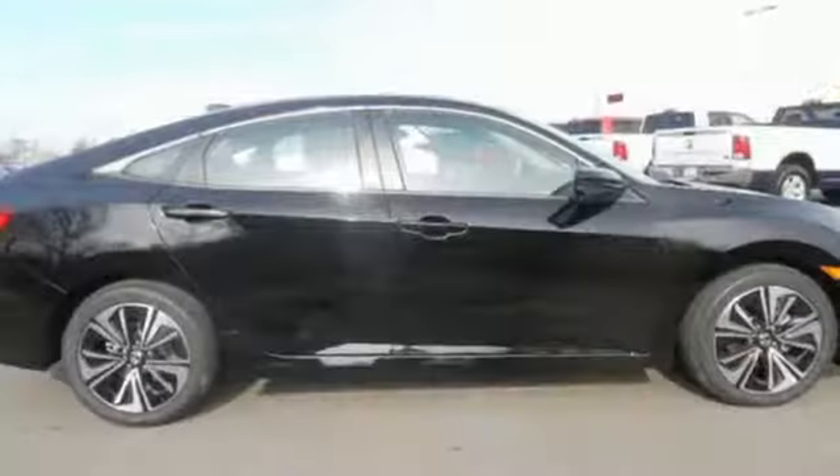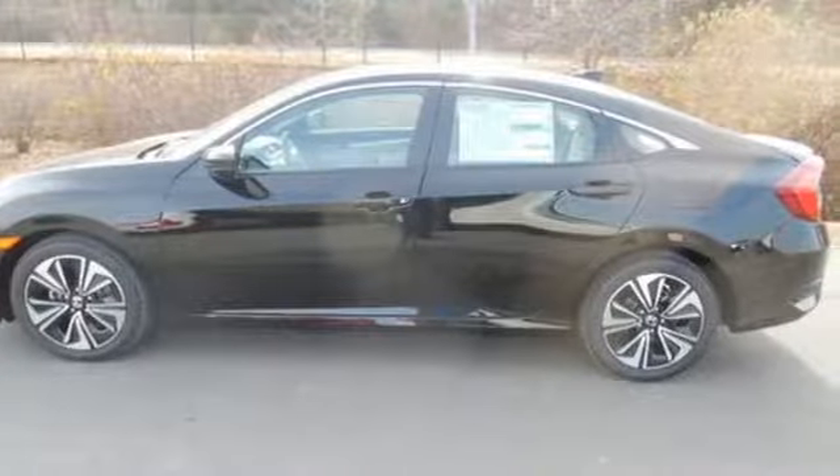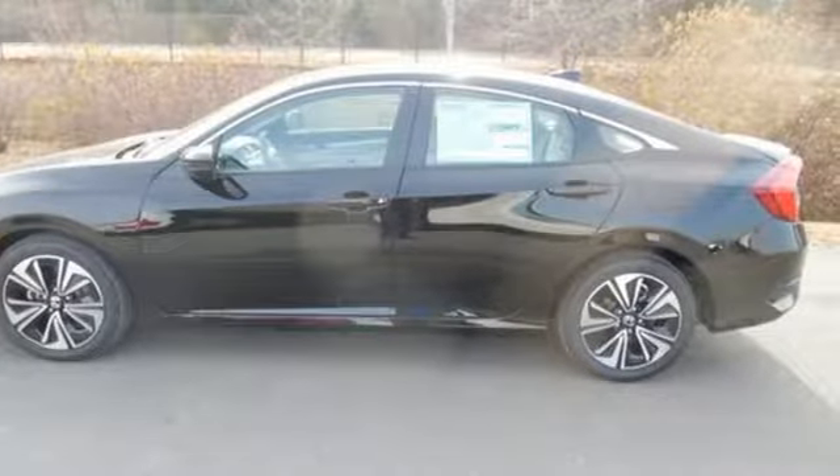Gas pressurized shocks and I4 engine. Every Honda's designed with the driver in mind. You'll never know till you try. Test drive it today.